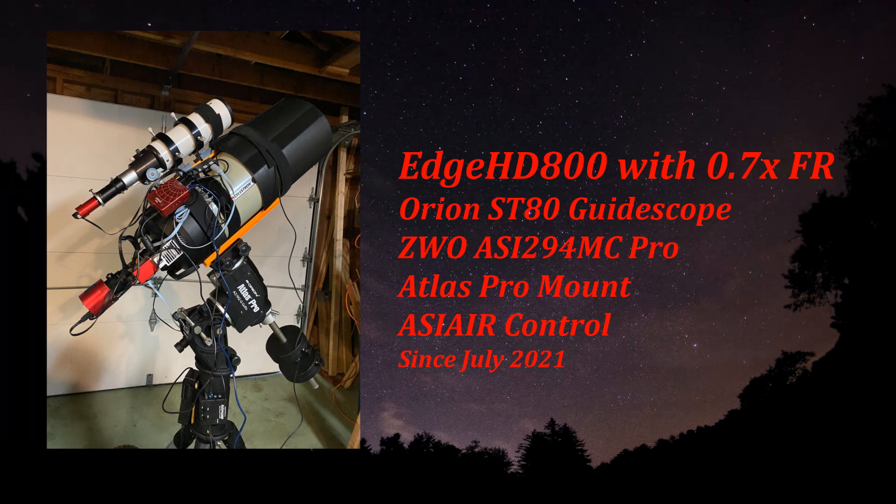Hello everyone. I love my new Edge HD800 system and here it is. It has the 0.7 focal reducer, the Orion ST80 guide scope. I'm using the ASI 294 MC Pro on an Atlas Pro mount, and I've been using the ASI Air for control, and this has been since July 2021.